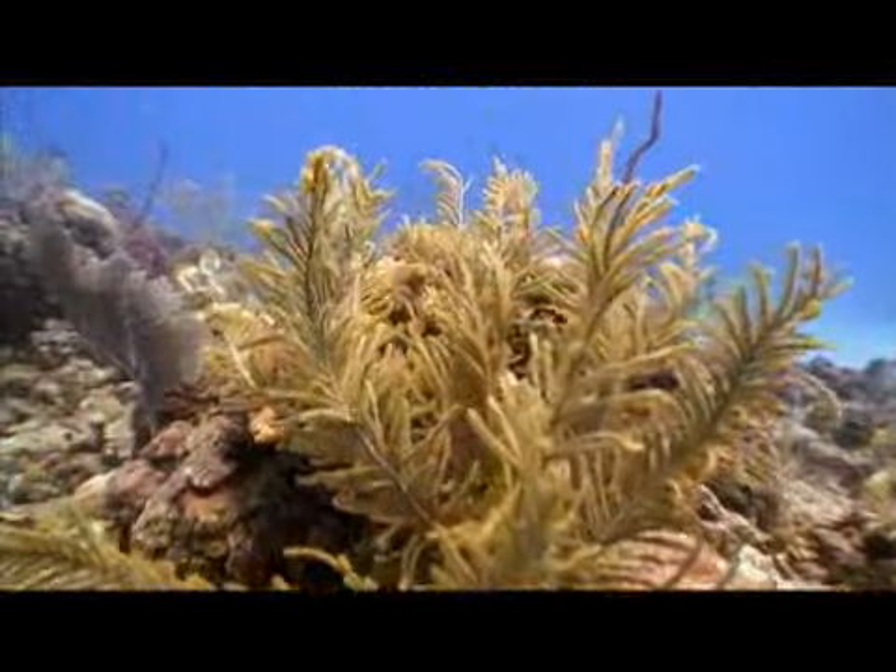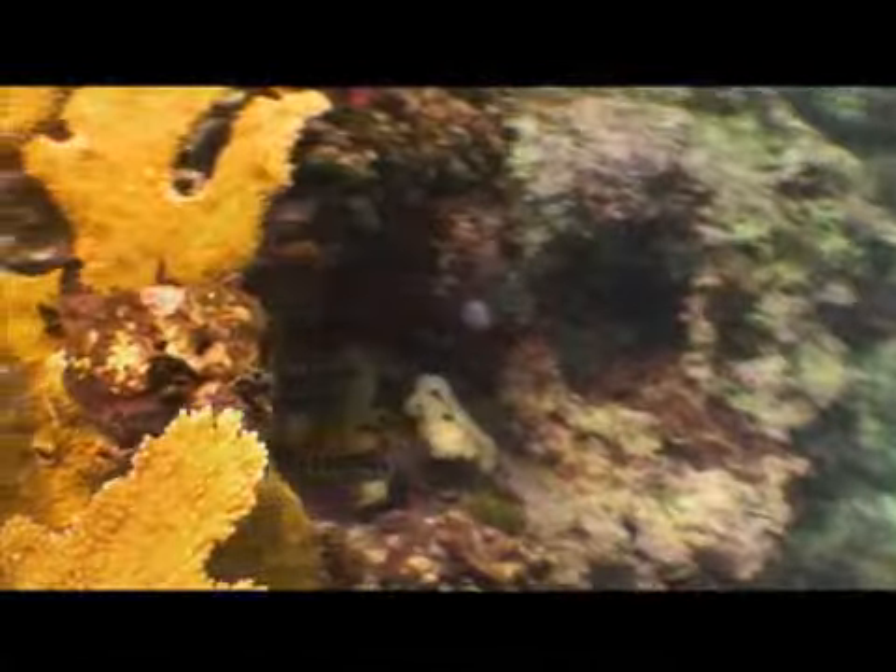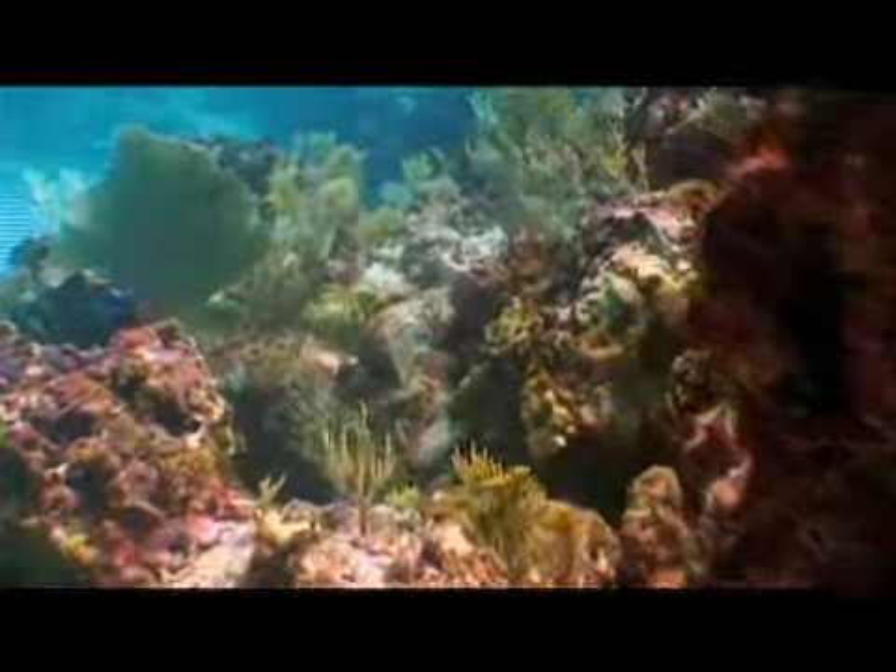But their beauty is more than skin deep. Coral reefs also form a physical barrier that protects shorelines from storms, and they provide a habitat for countless species. But the island's vital reefs, like others around the world, are in peril, threatened by overfishing, pollution, and climate change.